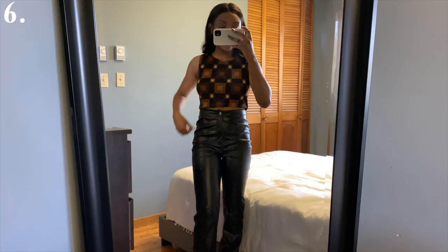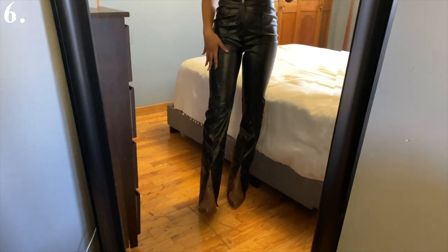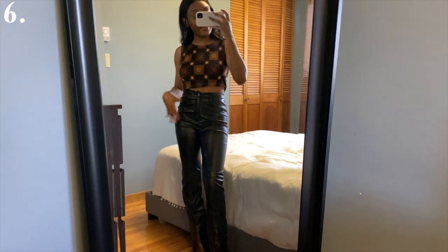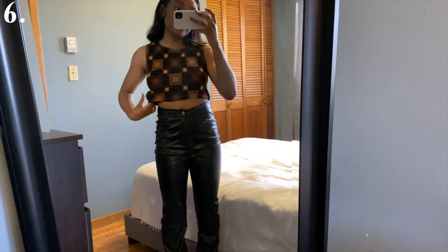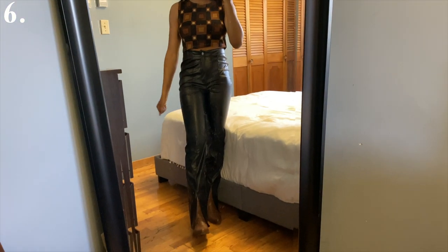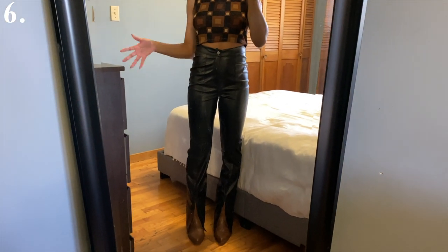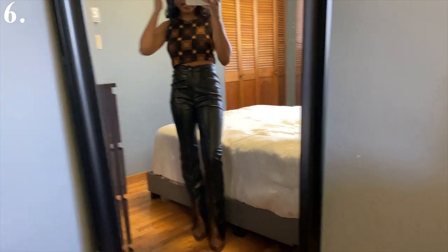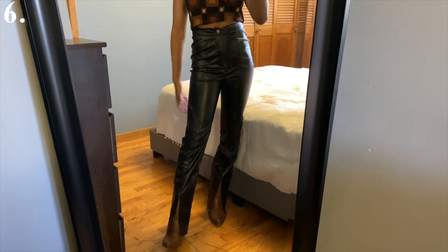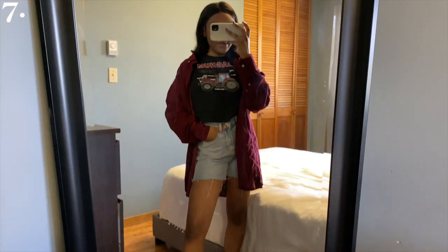This outfit gives more night-out vibes than the rest, but honestly I would still probably wear it to school. I love the slit on the pants — they come at the perfect place to show off the shoes. The top goes well with the pants and the shoes because it's like a dark brown-black. My top is thrifted and my leather pants are from Missguided. If it feels cold outside I'd throw on a brown long jacket or a black leather jacket, but I wanted to show you what it looks like alone. This is an option if you want to style cowboy boots to go out.